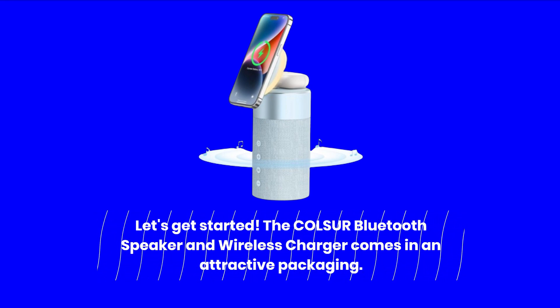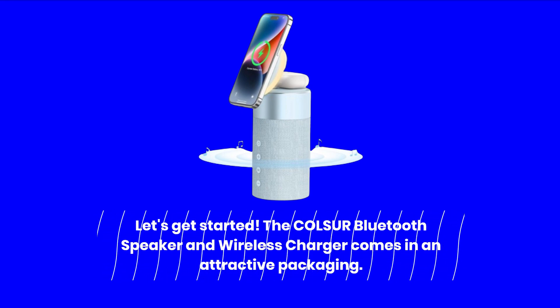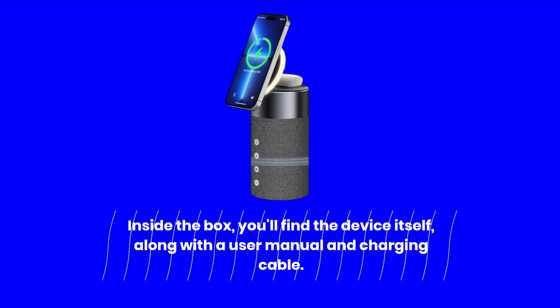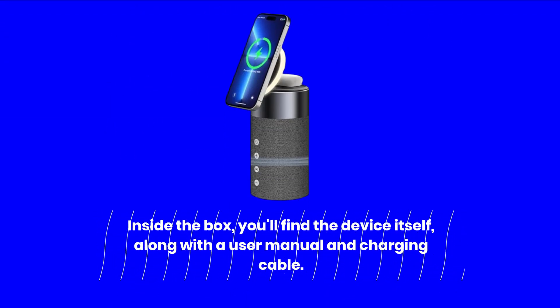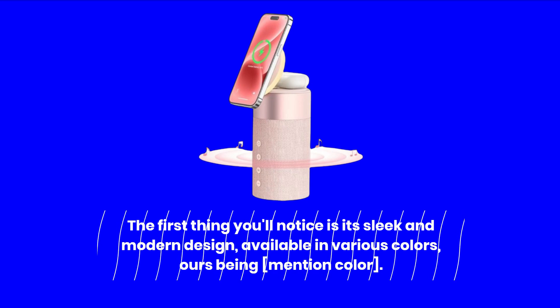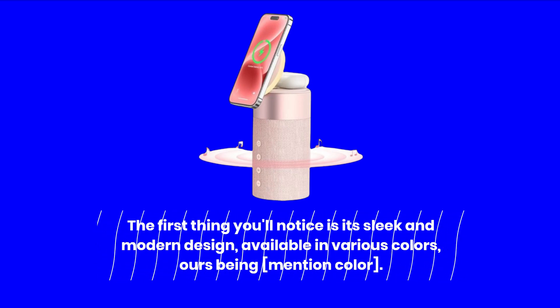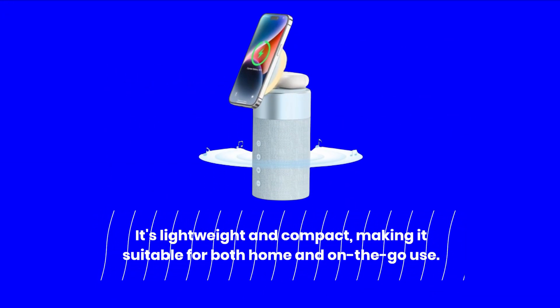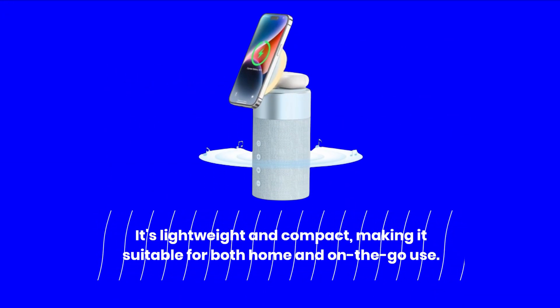The COL-SUR Bluetooth Speaker and Wireless Charger comes in attractive packaging. Inside the box, you'll find the device itself, along with a user manual and charging cable. The first thing you'll notice is its sleek and modern design, available in various colors. It's lightweight and compact, making it suitable for both home and on-the-go use.